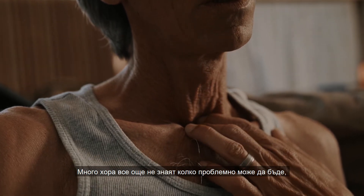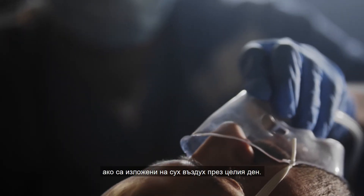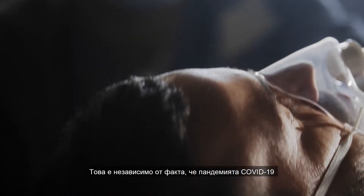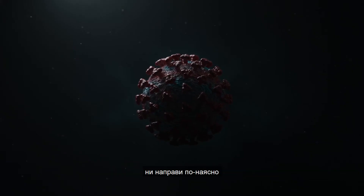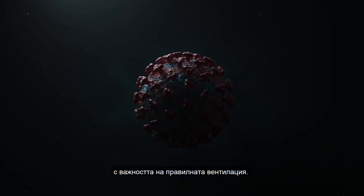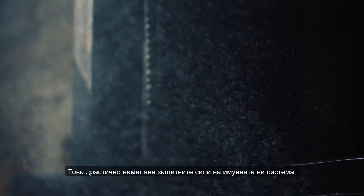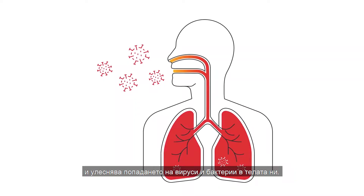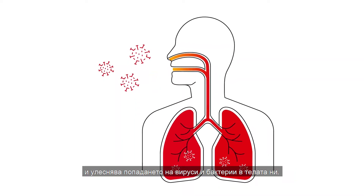Many people still don't know how problematic it can be if you're exposed to dry air all day. This is even in spite of the fact that COVID-19 has made us more aware of the importance of proper ventilation. When humidity in heated rooms falls below the ideal level of 40-60%, our mucous membranes start drying out. This dramatically reduces the defense of our immune system and makes it easier for viruses and bacteria to invade our bodies.